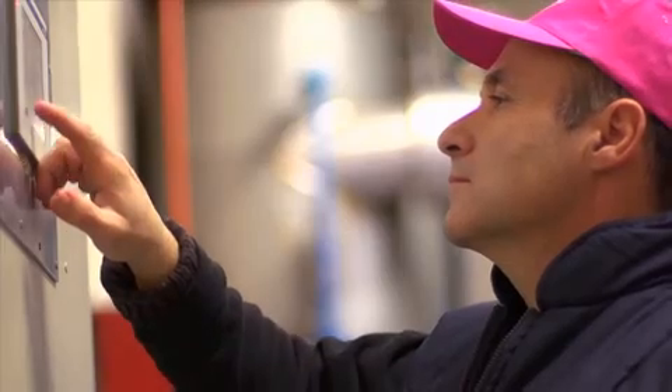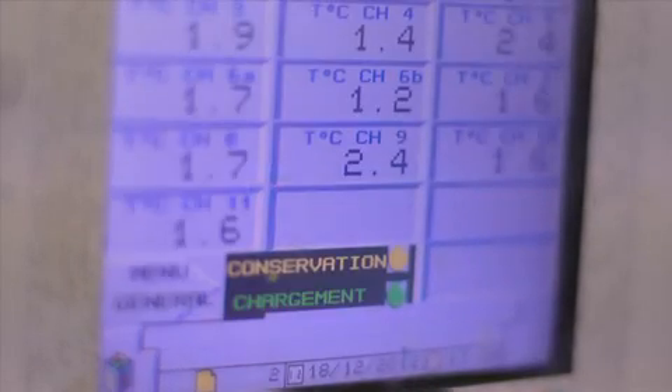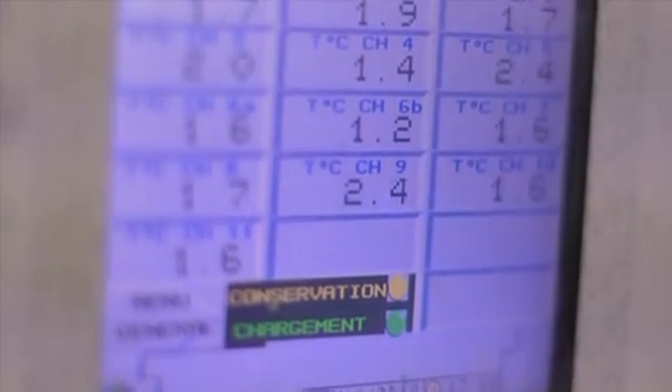De temperatuur en de atmosfeer worden elke dag exact gemeten en beheerst, zodat ze perfect aansluiten bij de behoeften van het appelras.